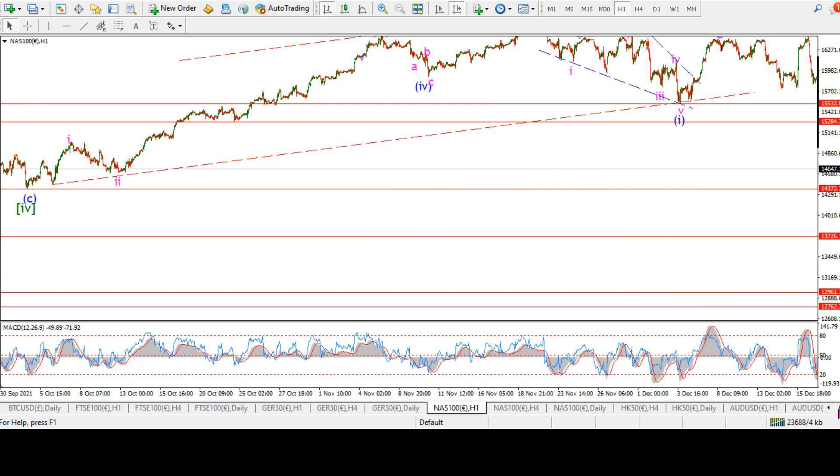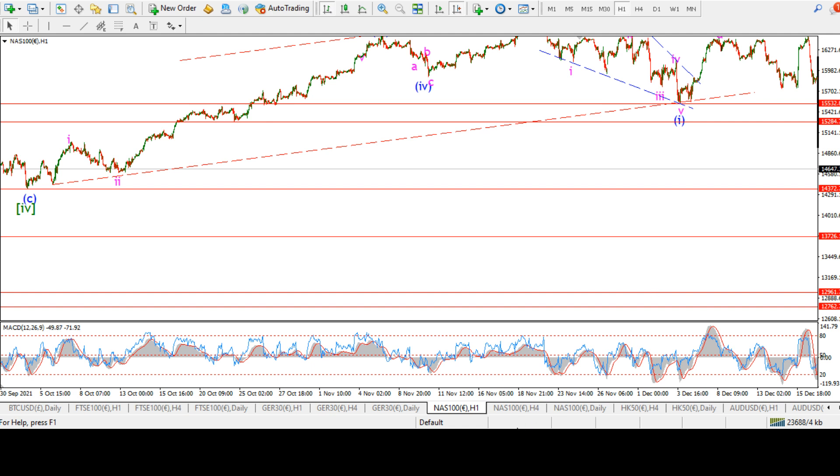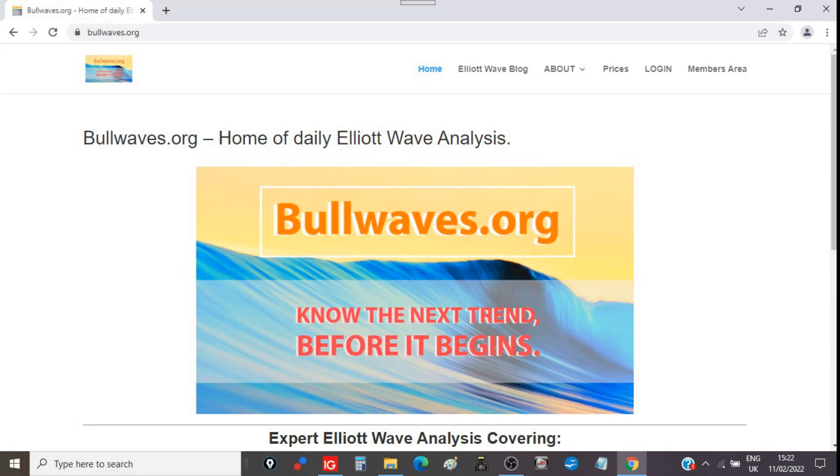Get over to the website and check out Bullwaves.org. If you're interested in nightly Elliott Wave analysis, check out what we have. I do have a little bit of a problem with the website right now but I'm working on it. If you want nightly updates, I'll be updating again later tonight — hop on there, get yourself a membership and you'll see everyone after that as well.